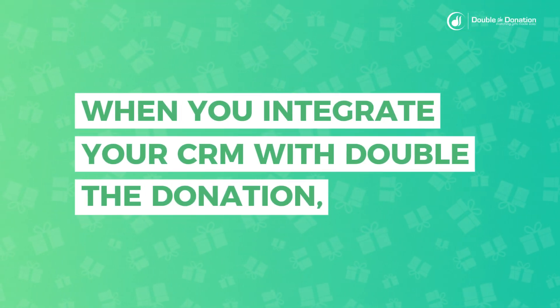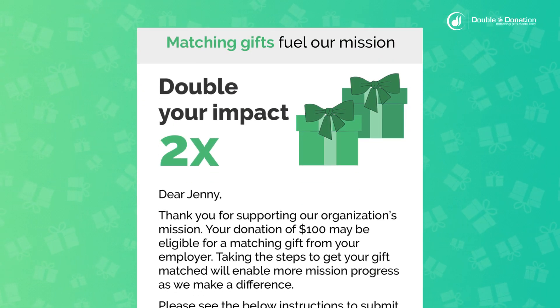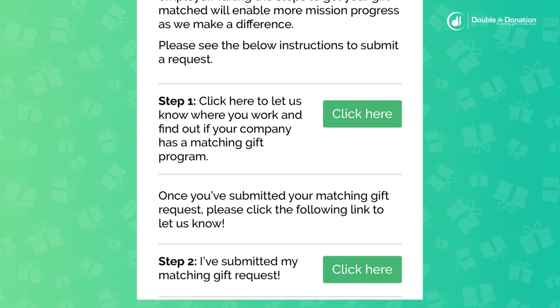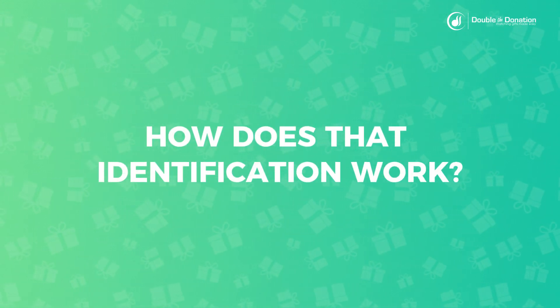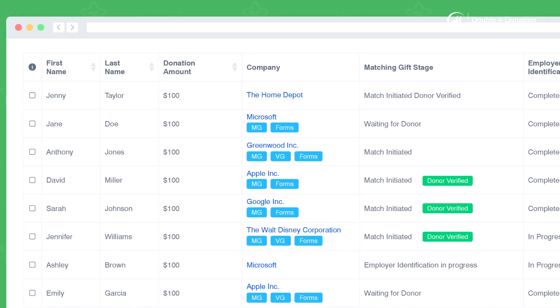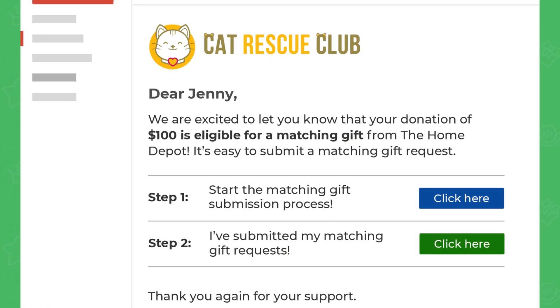When you integrate your CRM with Double the Donation, those donor records will pass over to our system so that you can automate matching gift emails to those donors, probing into their eligibility. Since all donor records flow through to your Double the Donation account from your integrated systems, you can send targeted follow-ups to donors and remind them to finish the process through to completion if they have not already. Those reminders boost submission rates and improve your success.